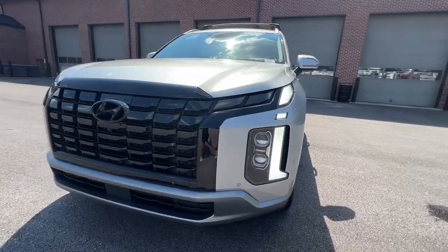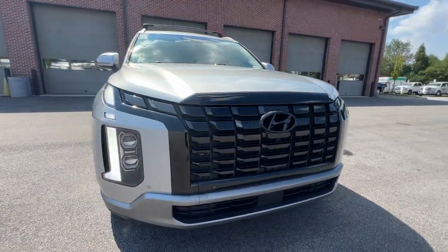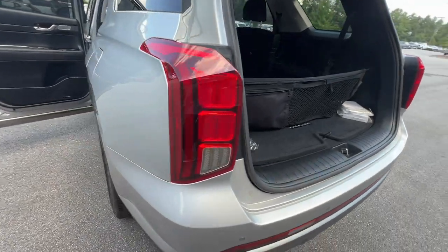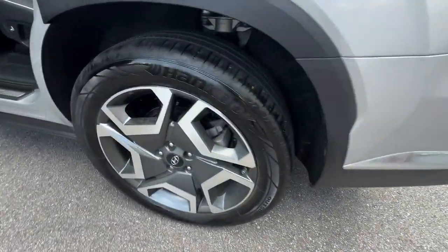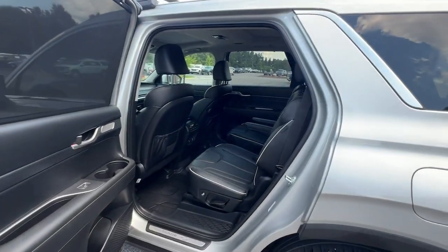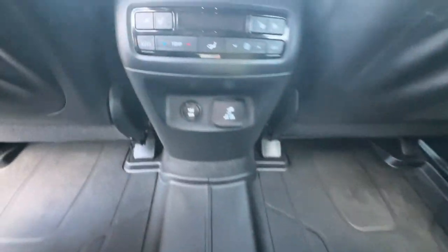These are just some of the great options this vehicle comes with: heated steering wheel, Apple CarPlay and/or Android Auto, head-up display, navigation system, moonroof, keyless entry, power passenger seat, power liftgate, heated mirrors, and satellite radio.